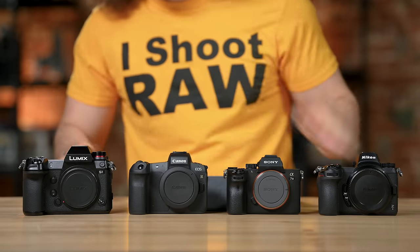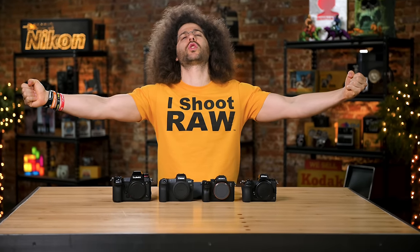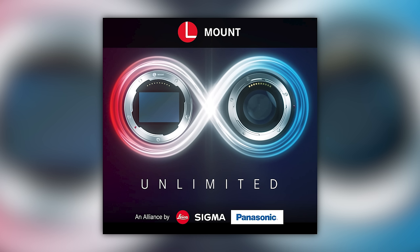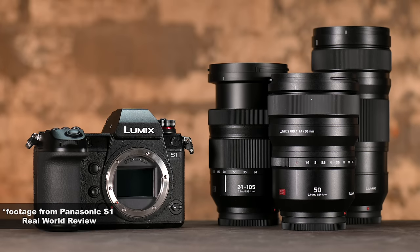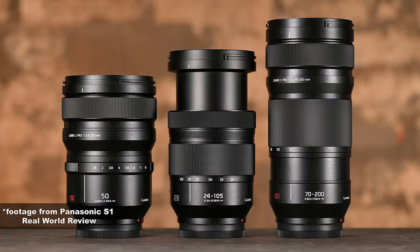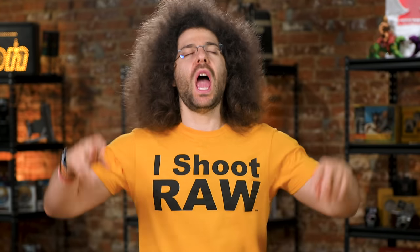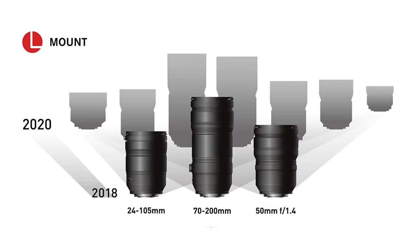The Panasonic S1 is part of the L Mount Alliance — an alliance between Leica, Panasonic, and Sigma, all manufacturing lenses using an L Mount. Panasonic only has three native lenses currently, so there's not a lot of choice for L Mount glass natively. Sigma has a roadmap to have 40 different L Mount lenses by 2020. I think the Panasonic S1 will have enough lenses in the future.